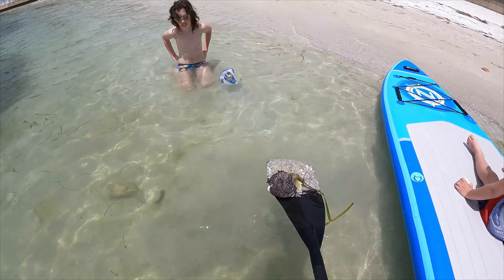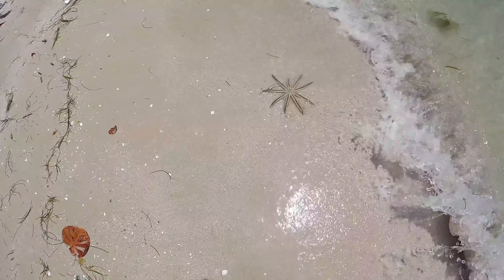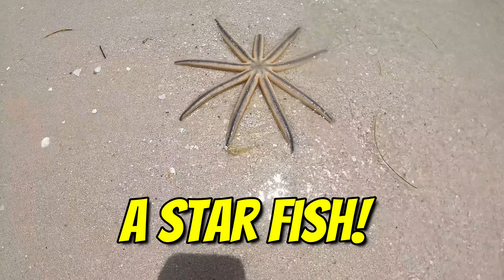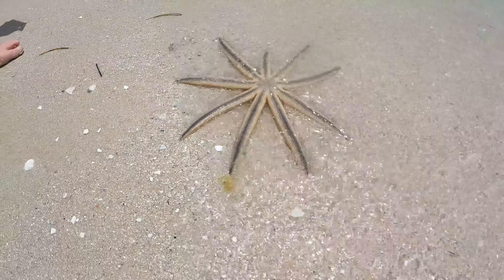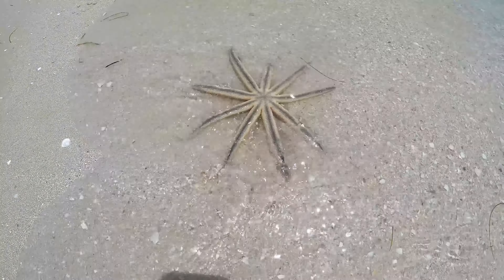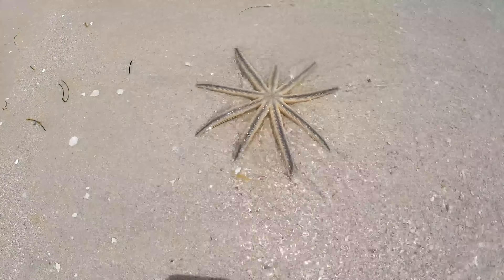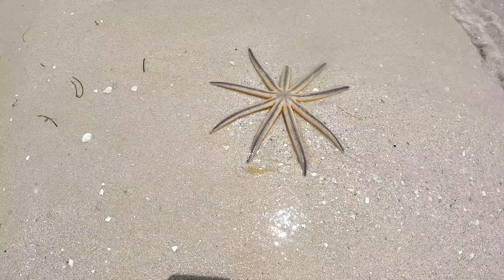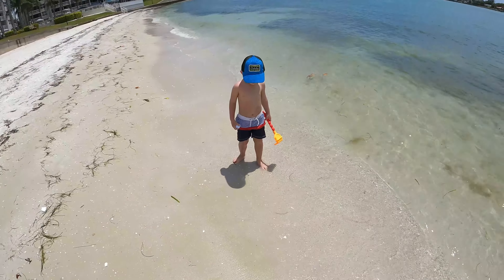Oh, that's a sea urchin! Look what we found — oh it's a starfish! Hi starfish, beautiful. We're gonna help put him back in the ocean, because if he stays out here and the tide goes down he's gonna die. Is that cool or what?